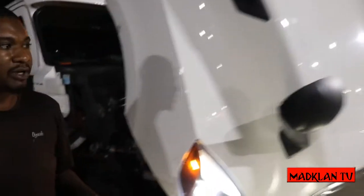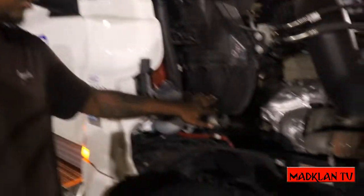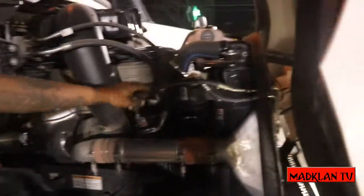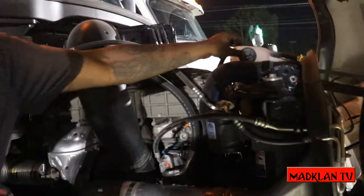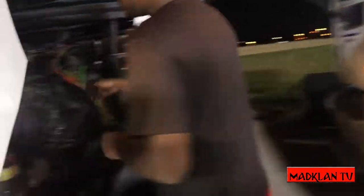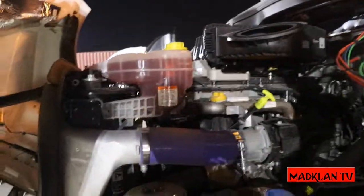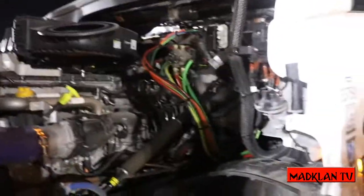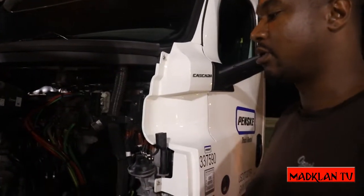You want to make sure your mirrors are clear, clean, not broken. Make sure your washing fluid is full. Look at all your hoses — make sure there are no air leaks, nothing leaking from the hoses or anything like that. The cooling system is full. You want to check all your fluids: your oil stick, your power steering, your cooling. Just want to make sure everything is up to par under your hood.